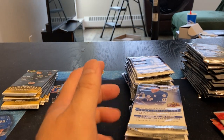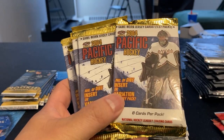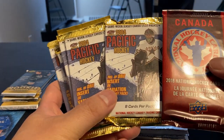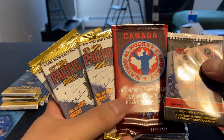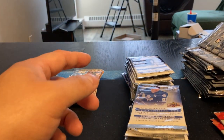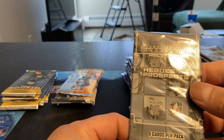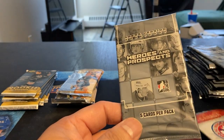I got packs from various years here. We got Pacific 2004. Every Pacific pack you buy for $1.49 also came with one of these — either a National Hockey Day card pack or stickers. Also had these Heroes and Prospects, which I don't think there's too much in there, but you can get autographs. Five cards per pack, and these also came with a Hockey Day in Canada pack.